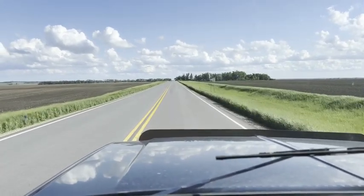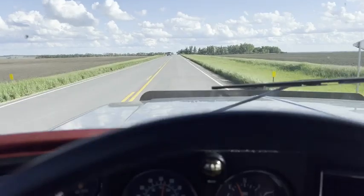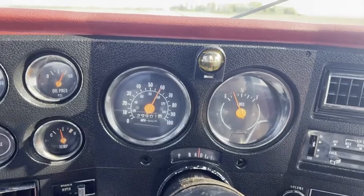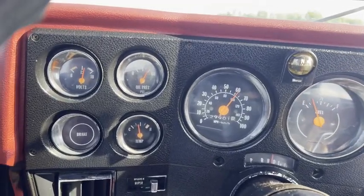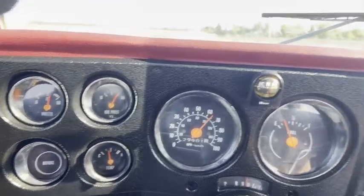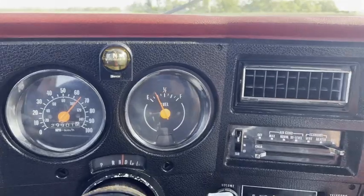Hi, this is Dirk from B&B Auto Sales. We're out driving our '76 C30 here. You can see we're getting up to 60 miles an hour. There's your temp gauge, oil gauge, volt gauge, gas gauge at a quarter.